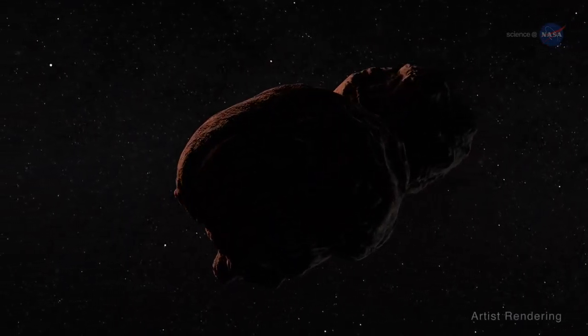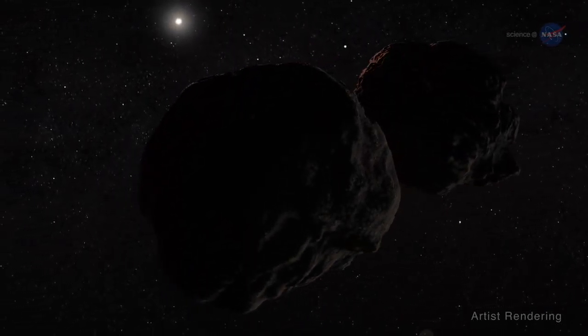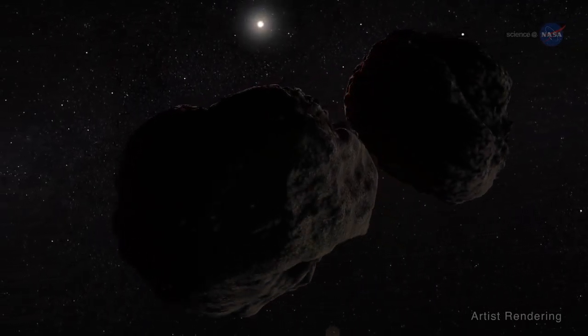Additionally, a recent telescopic observation made from Argentina leads us to believe that MU69 may be part of a binary pair, or two objects orbiting one another.